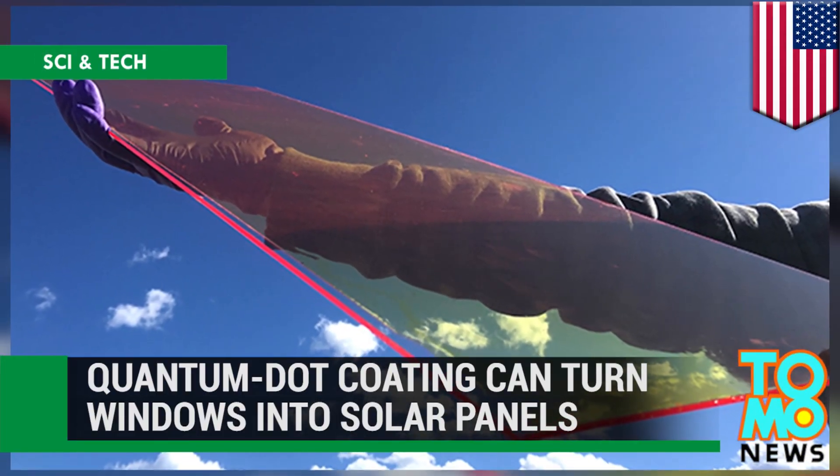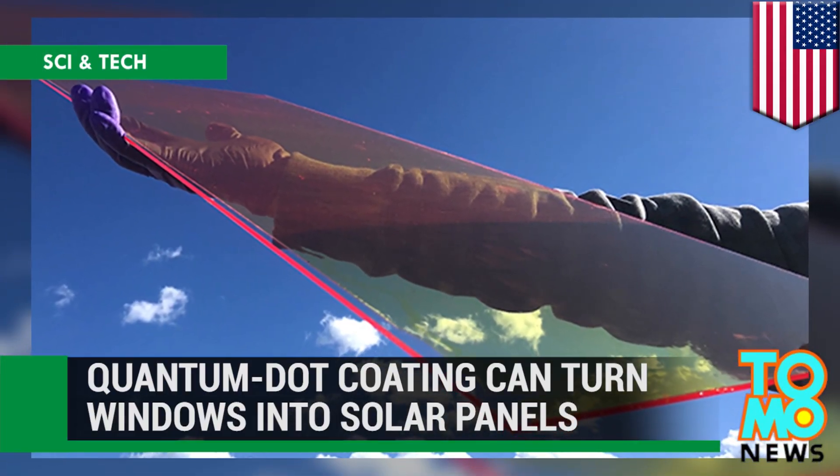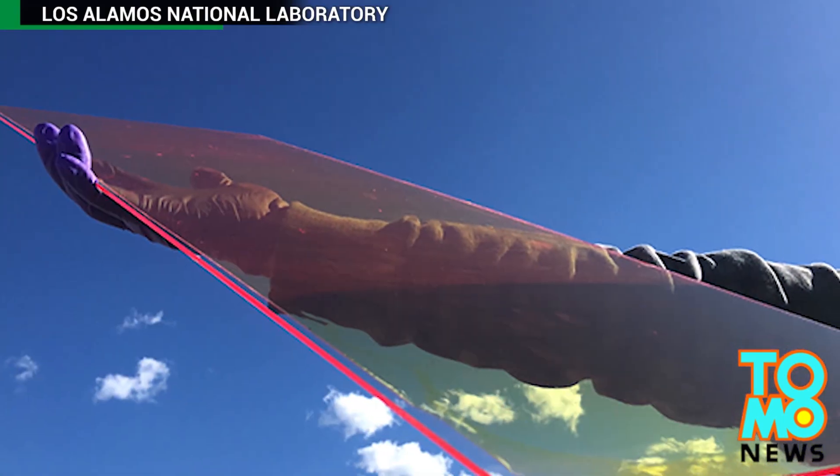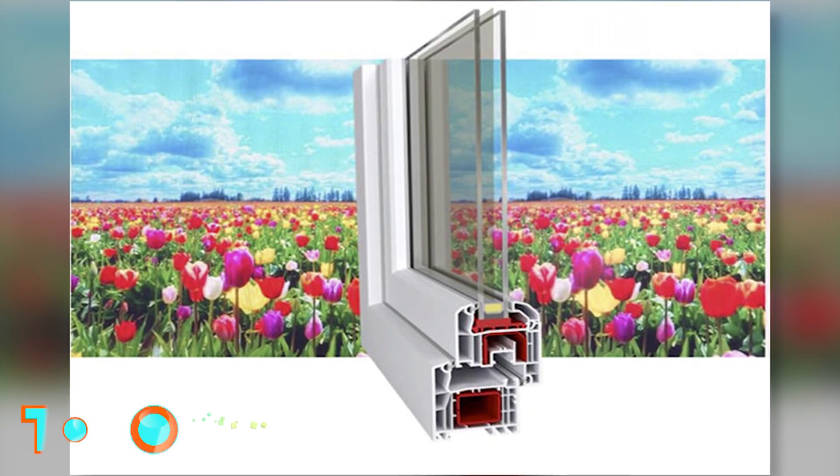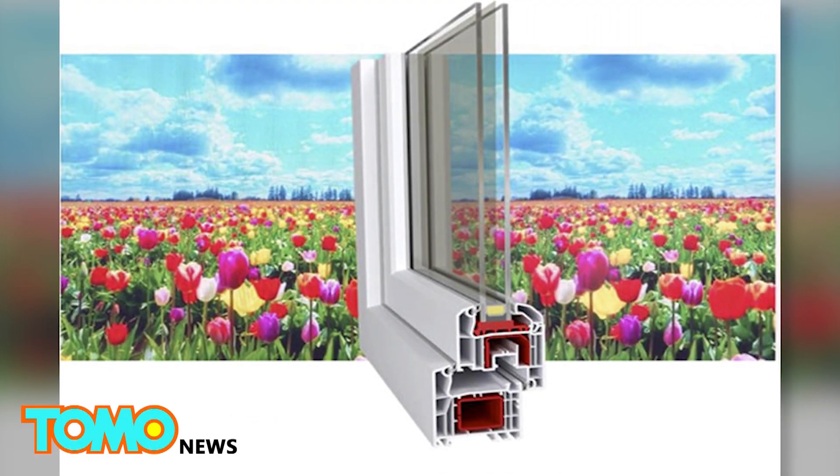Quantum dot coating can turn windows into solar panels. Researchers at the Los Alamos National Laboratory in New Mexico have developed a film of quantum dots that can turn windows into photovoltaic systems.